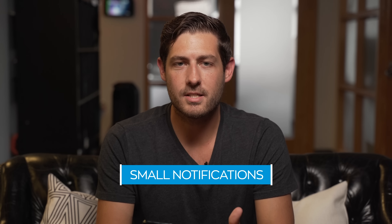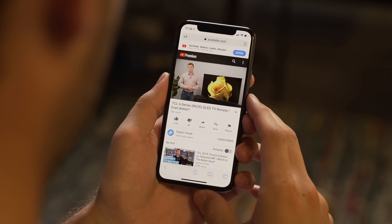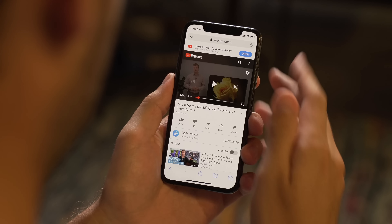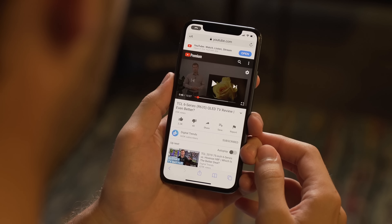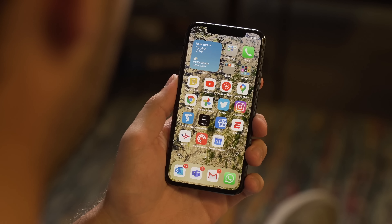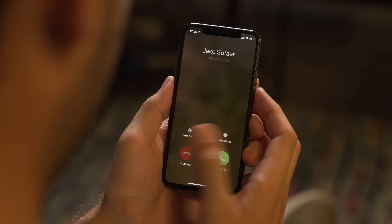Don't you hate when you're in the middle of an intense game or watching a serious video and a phone call comes in and takes over the entire screen? Apparently Apple did too. iOS 14 gets rid of full-screen takeovers like that. Whenever you're interacting with the phone or Siri, you just get a little nudge at the top or bottom of the screen, the rest of the content stays active, and you can quickly dismiss it if you don't want to deal with it.